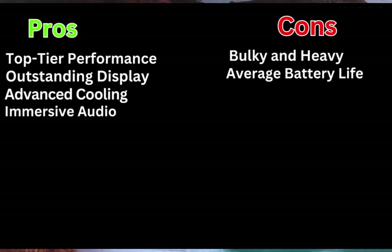Pros: Top-tier performance. Outstanding display. Advanced cooling. Cons: Bulky and heavy. Average battery life.